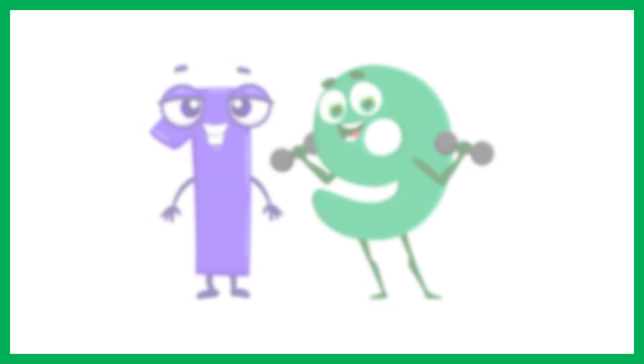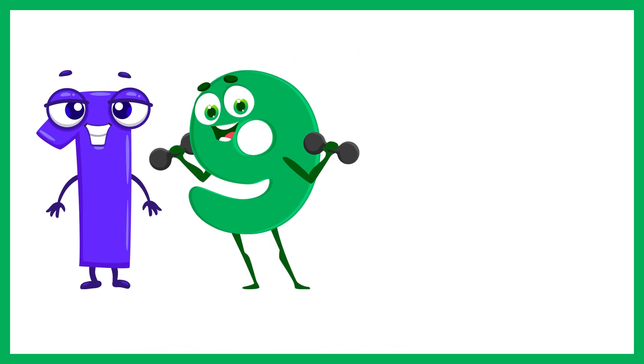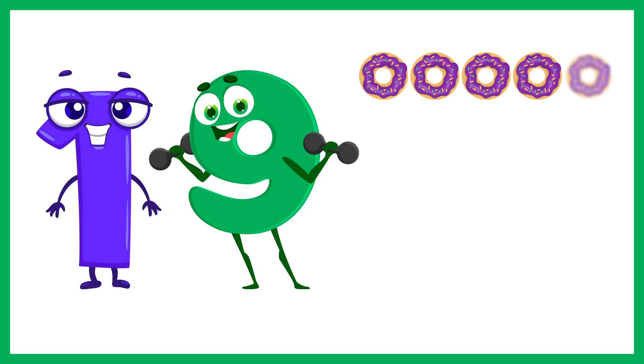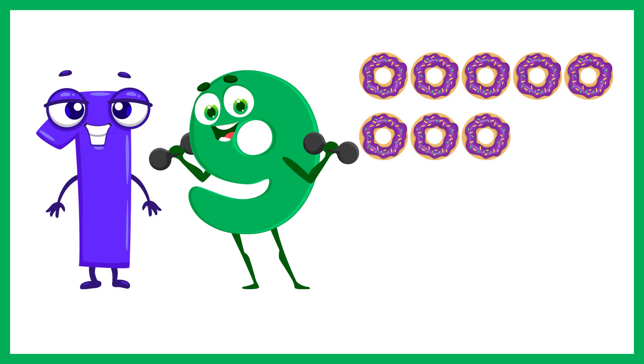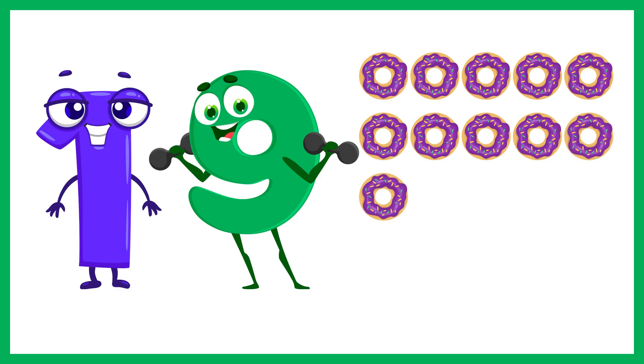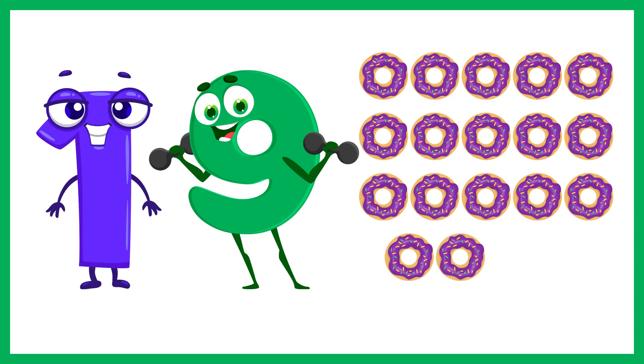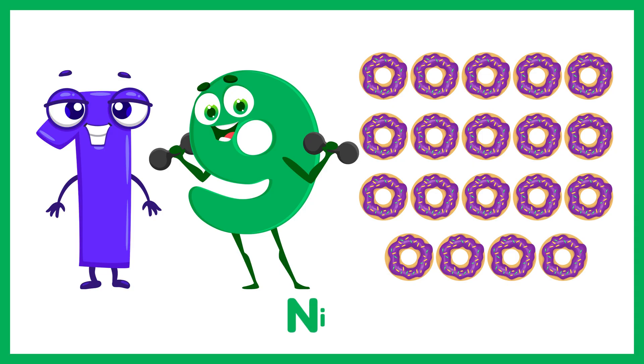And now the number 19. Let's count 19 donuts. 1, 2, 3, 4, 5, 6, 7, 8, 9, 10, 11, 12, 13, 14, 15, 16, 17, 18, 19. 19 donuts.